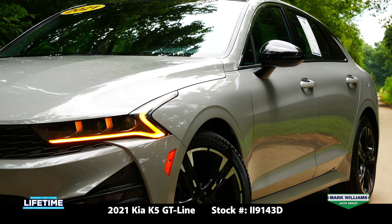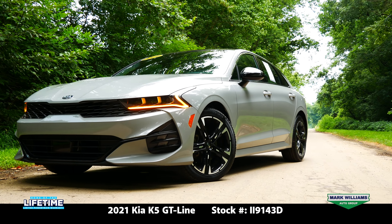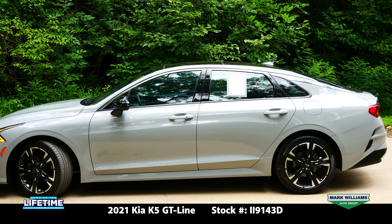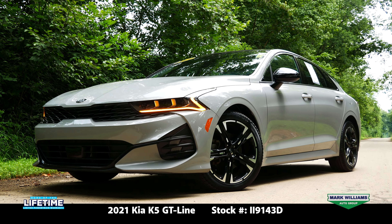The exterior is finished in wolf gray and we have black leather on the interior. One of the most important things to note is the fact that this K5 has our lifetime powertrain warranty. That's included with the purchase at no additional cost — as long as you follow the maintenance schedule, you've got powertrain coverage for unlimited years and unlimited miles.